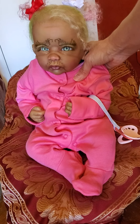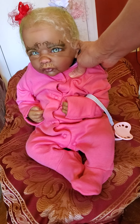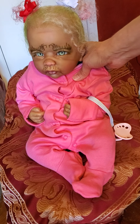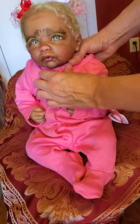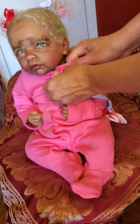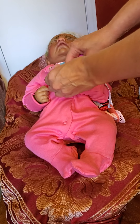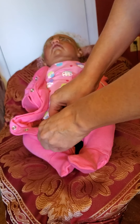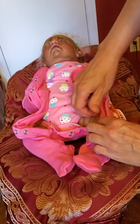I definitely think pink is her color — what do y'all think? She looks so good in pink. She has her hair up and a little picked out, and I did put her in this nice sleeper that the seller sent her with. I think it's so pretty on her. Underneath she's going to have the cupcake onesie on — I just left it on her because I think it's really cute.